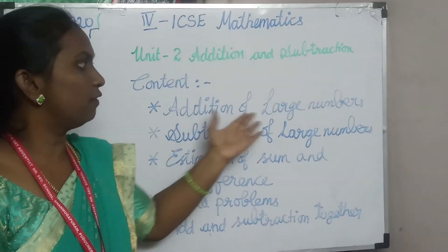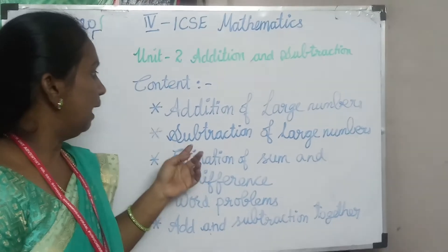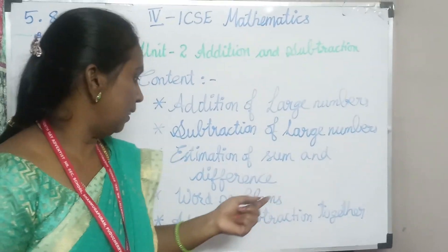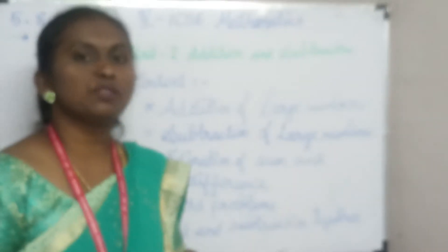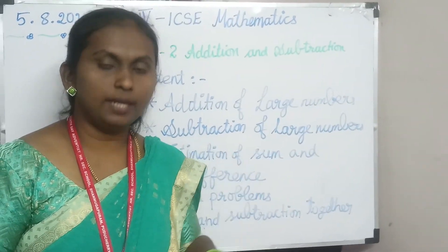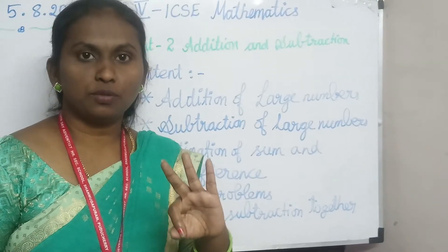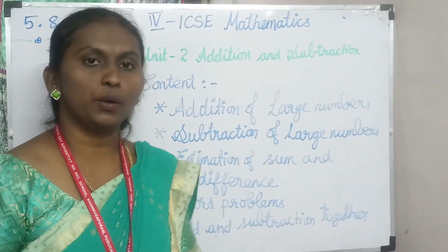For this unit, addition of a large number — we already know addition of a 4-digit number, so 5-digit numbers we are going to see in this unit. Next is subtraction of a large number; similarly, subtraction we know up to 4 digits, now we go to 5 digits. Next, estimation of a sum and the difference — both addition and subtraction estimation. And word problems, which are real-life applications, and addition and subtraction together.